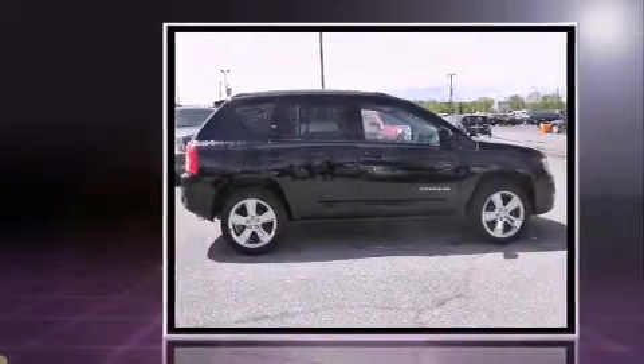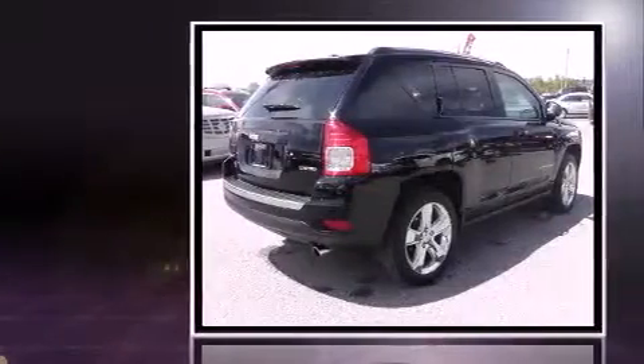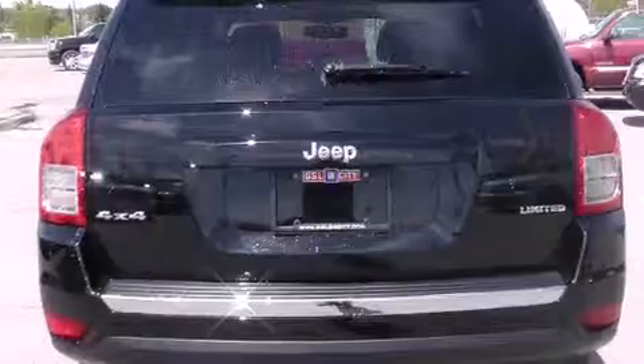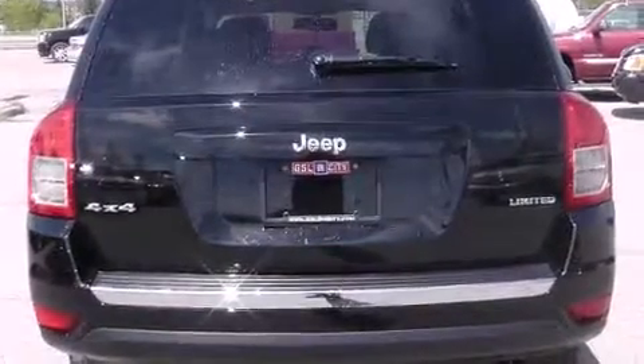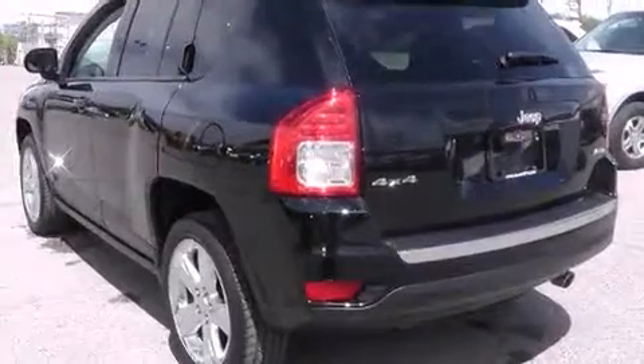Jeep prioritized fit and finish as evidenced by a rear window wiper, a trip computer, an automatic dimming rear-view mirror, heated seats, a roof rack, and remote keyless entry. Features such as automatic climate control and leather upholstery prove that economical transportation does not need to be sparsely equipped.